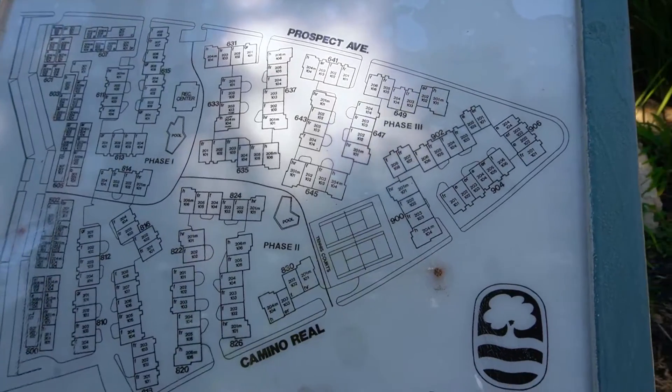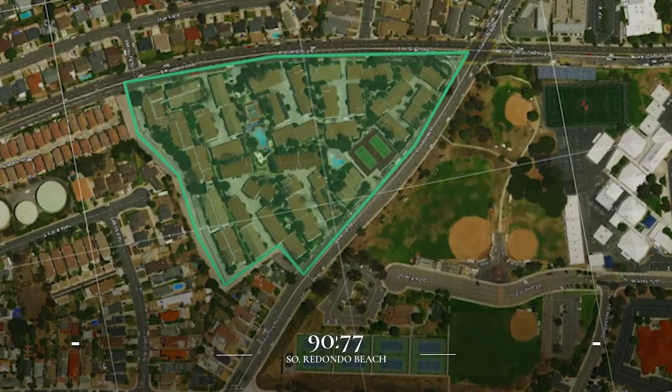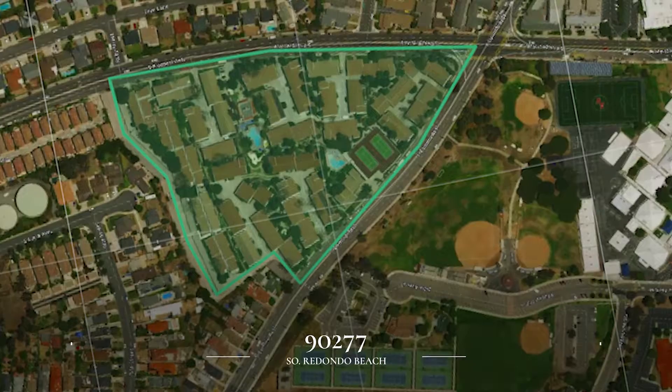Right now I'm standing inside of Brookside Village, which is a condo complex in South Redondo Beach. If you don't know the area, that is 90277. It's at the corner of Camino Real and Prospect Avenue.